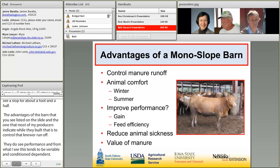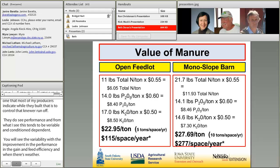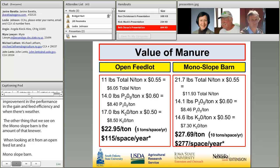Another advantage we see with the monoslope barn is the value of the manure. Using data from Iowa State University comparing an open feedlot to a monoslope barn, the value per ton favors the monoslope barn by $4.70, mostly due to increased total nitrogen per ton. Looking at it on a space-per-year basis, it's almost double, because you have twice as much manure produced in that monoslope barn.